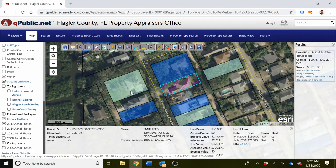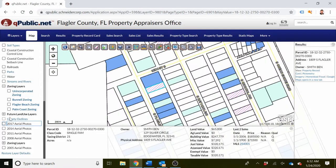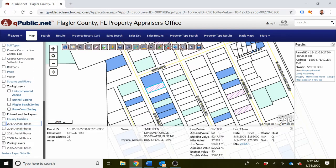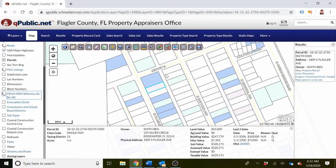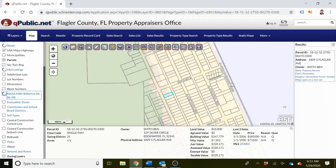Then scroll down on the left-hand side and you'll see there are different layers. We can take out all these layers and then simply add in the FEMA layer, which will be right here - this FEMA FIRM layer. We add this layer and here is what it will look like.